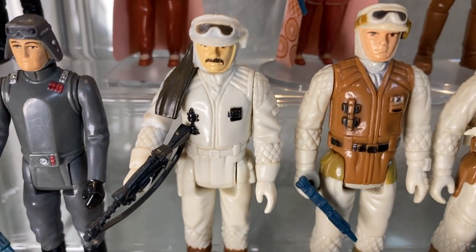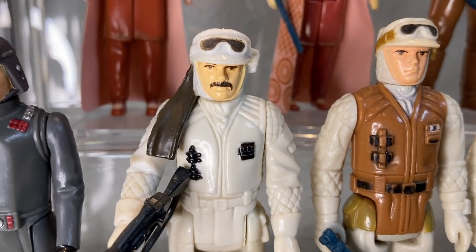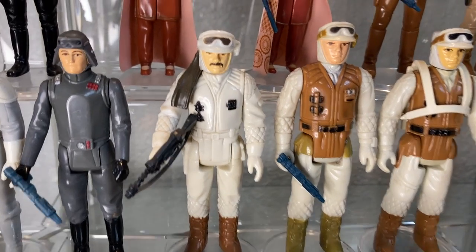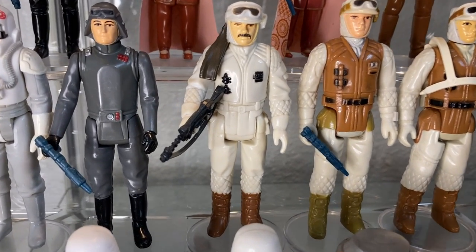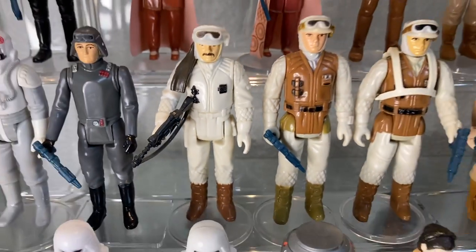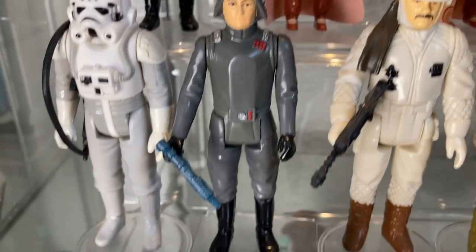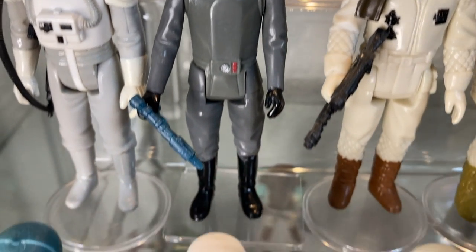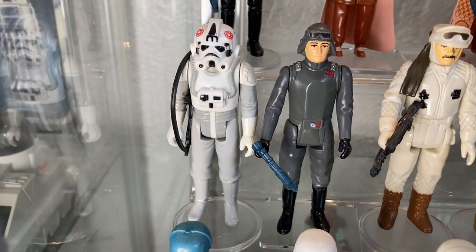Here we have the Rebel Commander — the guy from Cheers! The actor who played Cliff on Cheers is the same actor who played the Rebel Commander when he was young. He comes packing an awesome rifle. You kind of need a Rebel Commander if you're going to have an Echo Base Hoth setup. Moving on we have the AT-AT Commander, also known as General Veers, packing the Bespin blaster — sweet looking figure with the helmet with goggles.